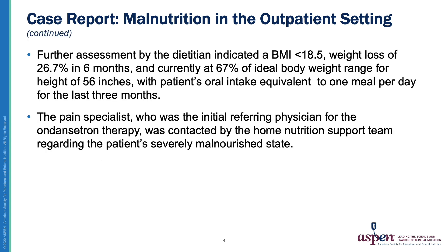After further review, the weight loss was significant — about 26.7% in six months — and that 66-pound body weight was around 67% of the patient's ideal weight range. The patient's oral intake averaged one meal per day for the last three months. The initial referring physician was the pain specialist who had ordered the ondansetron therapy. This office was then contacted due to the patient's severely malnourished state, and the case was sent to the dietitian to review, with the provider alerted regarding the patient's malnourished state.